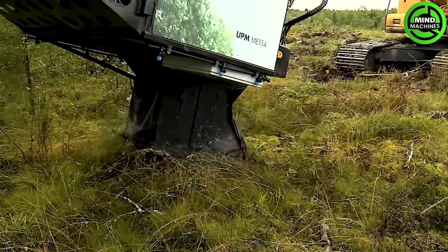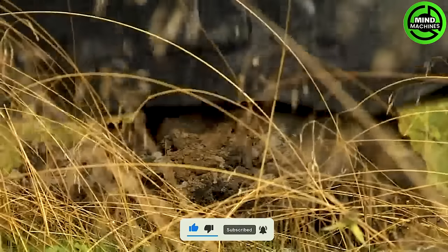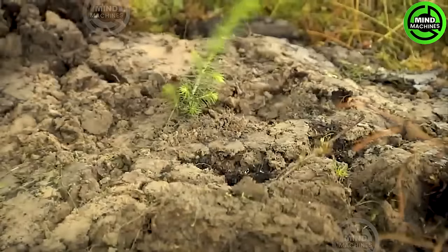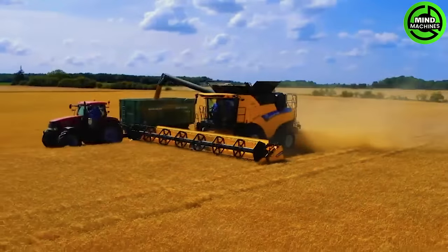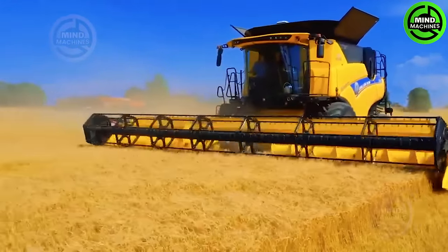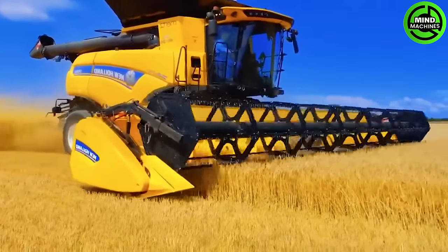The Rizutek APC tree planting machine is designed to streamline large-scale reforestation efforts, automating the process of planting saplings. The advanced weed harvester from New Holland stands out with its intelligent heading control system, adapting seamlessly to diverse terrains. It features a smart cleaning system, enhancing weed quality by removing impurities.